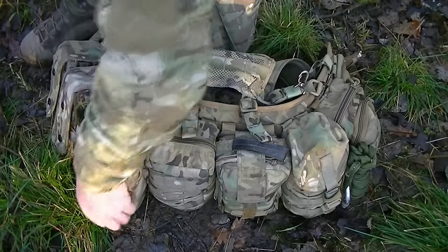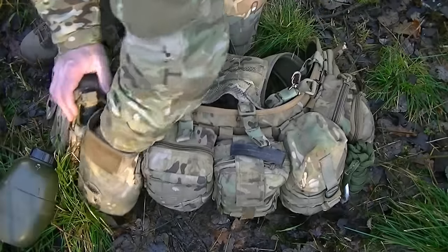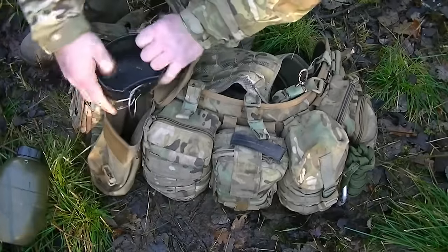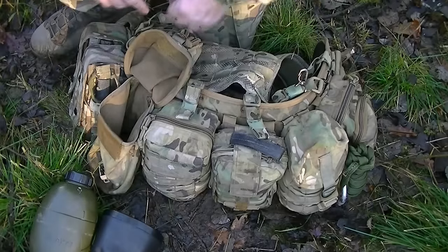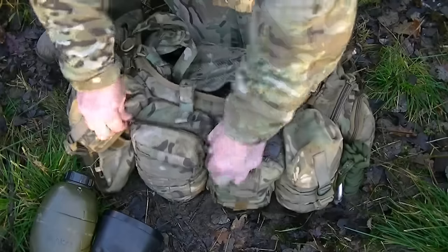Next pouch along is water — I've got a litre of water there, and a metal mug to go with that water bottle so I can actually boil water.